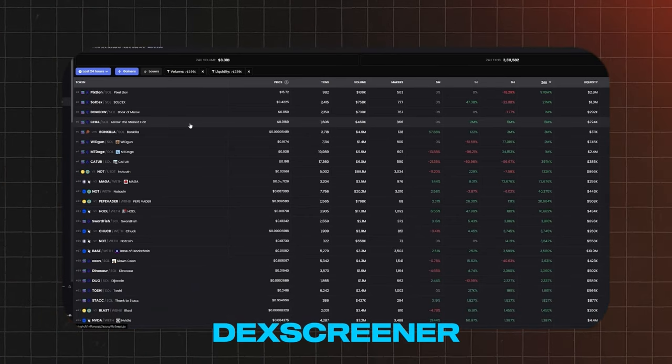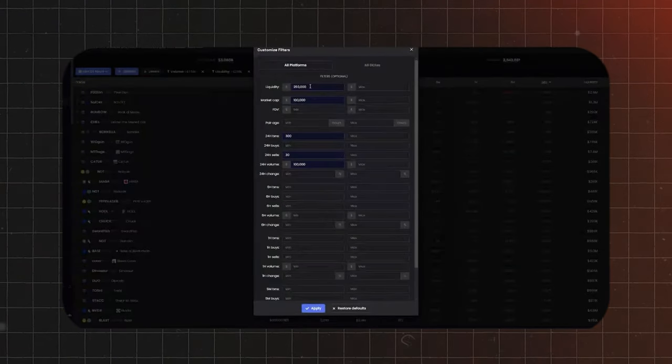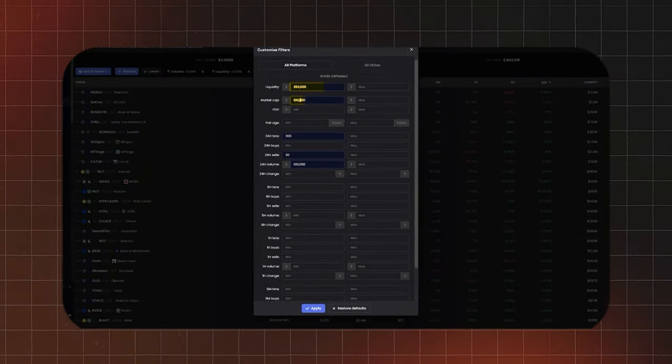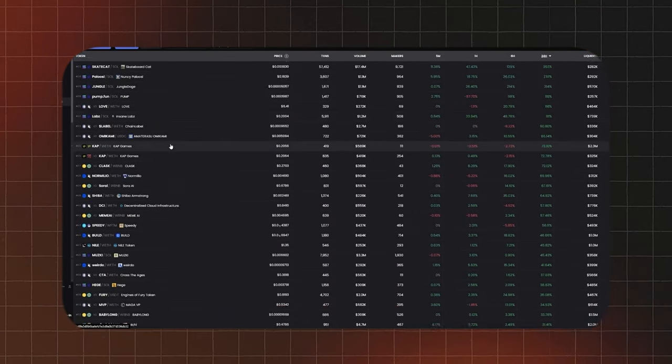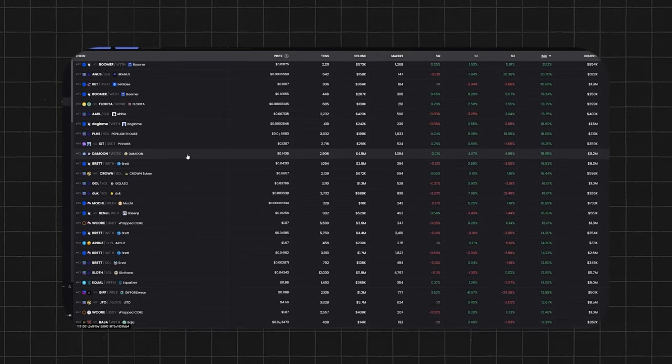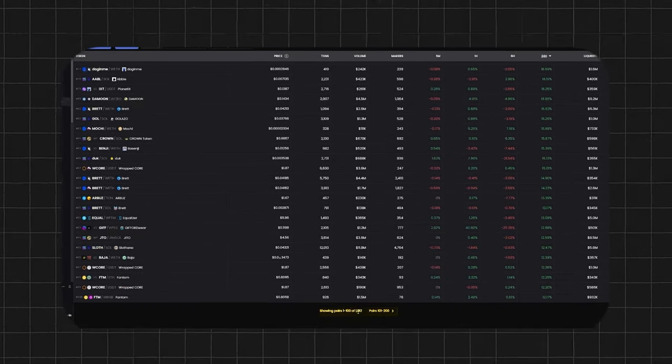I also use DexScreener.com to see the top gainers and new trending pairs in the last 24 hours. I like to filter these by liquidity, market cap, and 24-hour volume. Now we have a huge list of meme coins to look over, but this is way too much, so we definitely need to filter all of these out. You can see that there are over a thousand coins in this search.